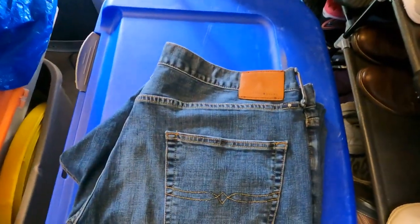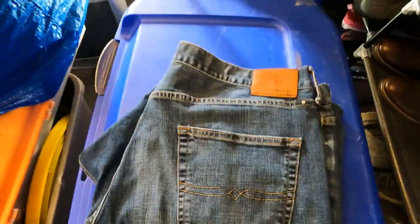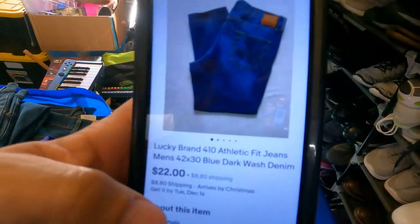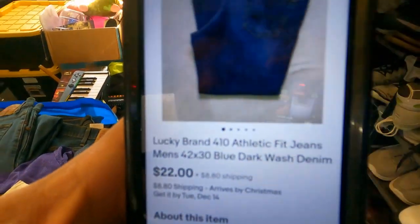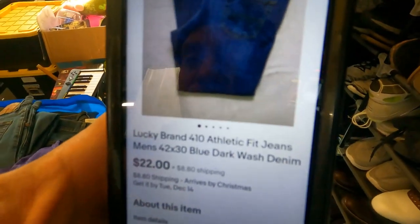The last item going out is a pair of men's Lucky Brand jeans. Lucky Brand sells well and sells quick. This pair sold for $22 — a best offer; I had them listed for around 28 bucks — and the buyer paid shipping. It took about two weeks to sell, so a pretty quick flip and I'm definitely pleased with that.